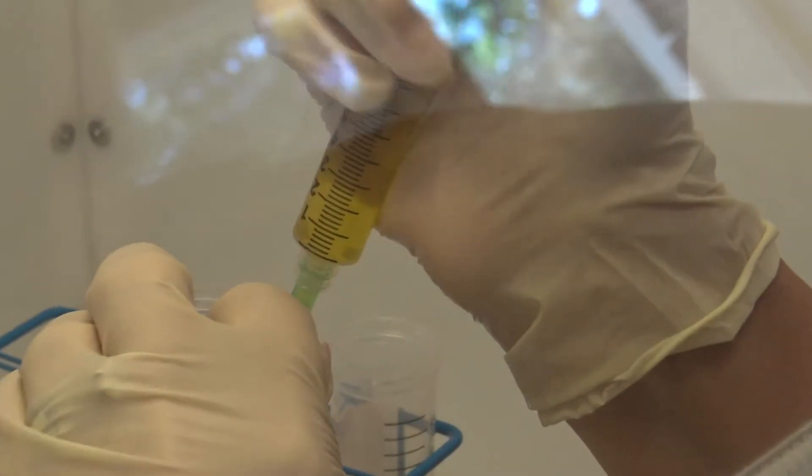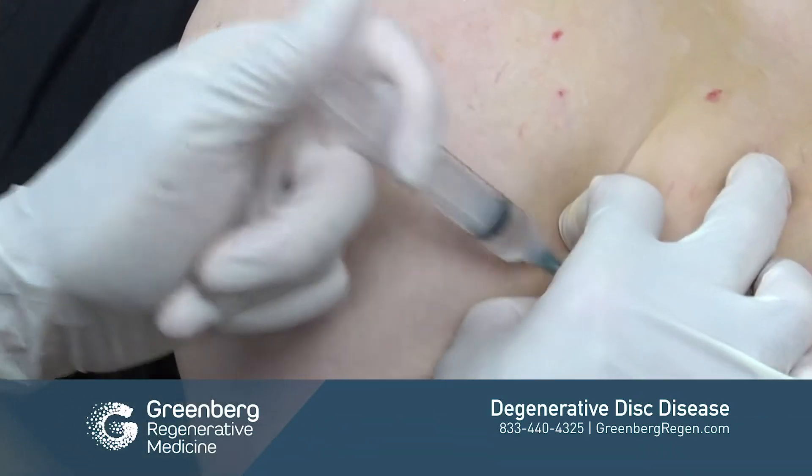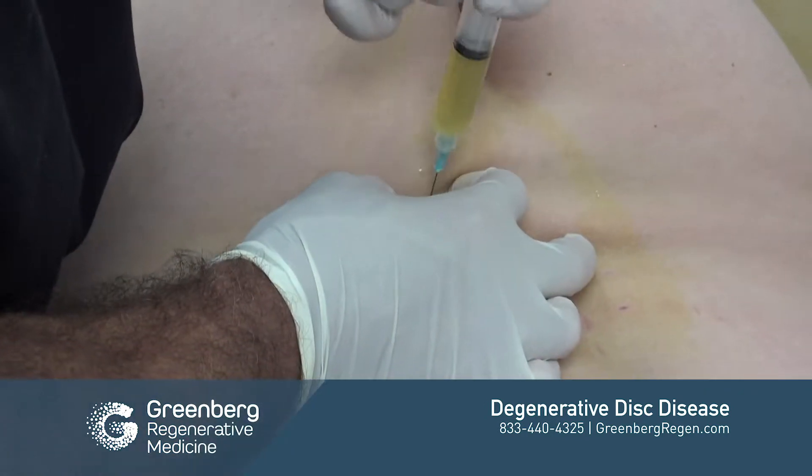Hi, I'm Dr. Scott Greenberg. I'm here to talk to you about a very common problem: degenerative disc disease. We approach it using regenerative therapies like PRP, sometimes stem cell procedures. We often use something called prolotherapy along with the PRP in order to help our patients.